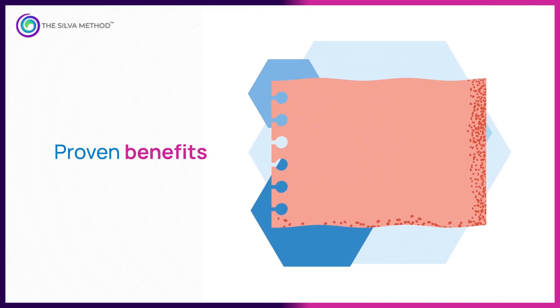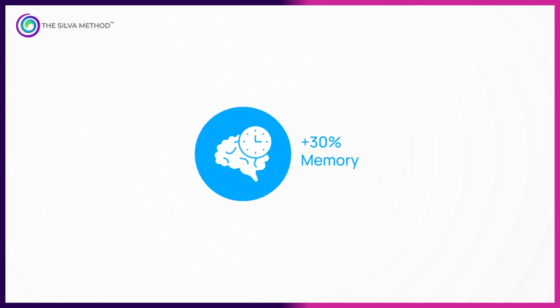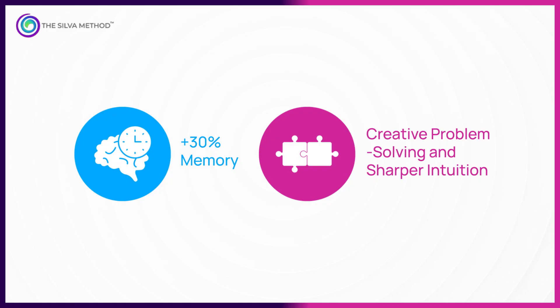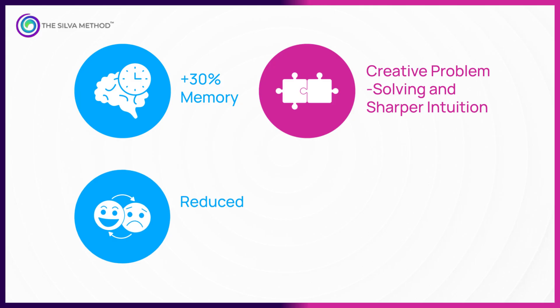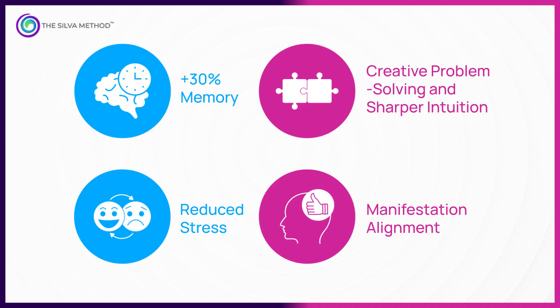In controlled studies, alpha state training has been shown to improve memory recall by up to 30%, increase creative problem-solving scores, boost intuitive accuracy, reduce stress indicators like heart rate and blood pressure, and even boost manifestation by aligning mental imagery with your brain's goal-driven activity.